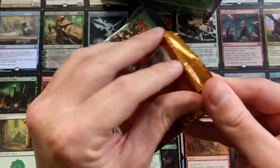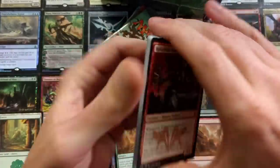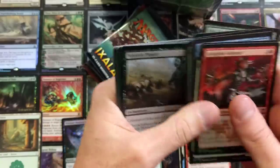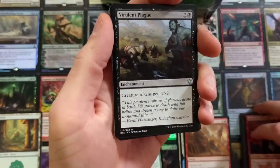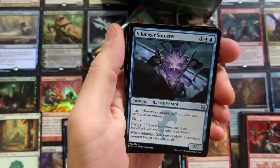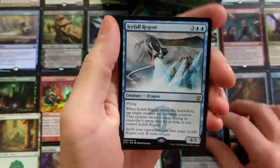Dragons of Tarkir is next. Can we pull a nasty dragon? I hope we do — it'd be pretty sweet. Do you think it's worth it? $19.99. In my opinion right now, just from the pack value standpoint, technically it's worth it, because the Aether Revolt and Kaladesh, I believe, are going for more than like $4 each. So just between those few packs alone, I think it kind of gets up there in price.